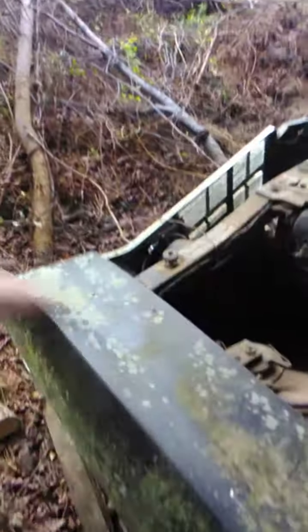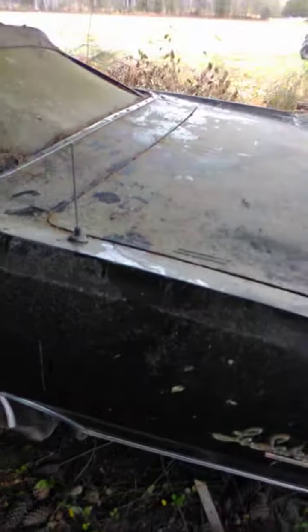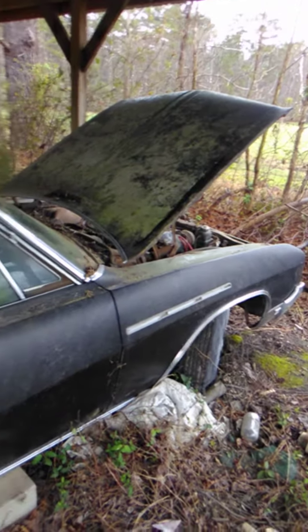I'm amazed at how good shape it's still in, being under this shelter for like 30 years. It was drove back here — that's the sad thing about it. But when you're young and you don't care about things, that's what happens, and when you get old you try to make up for stuff. Here she is, and I'm gonna keep everybody posted with the progress — I'll put more videos up.